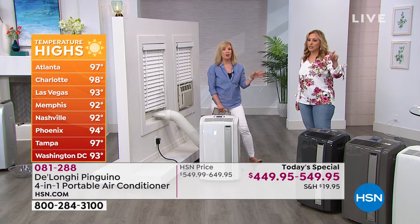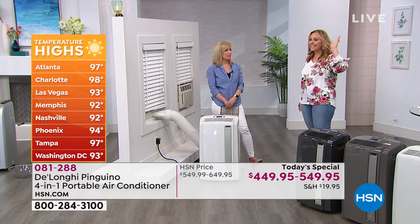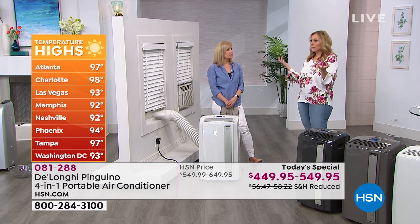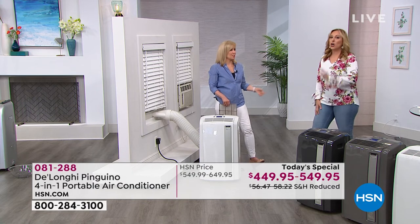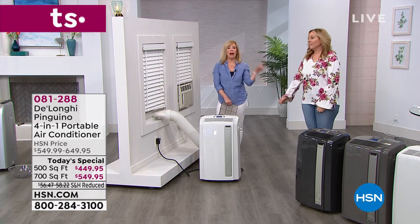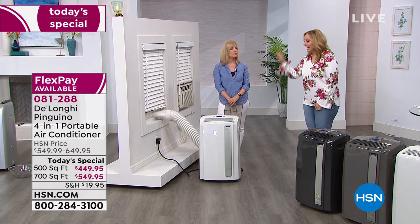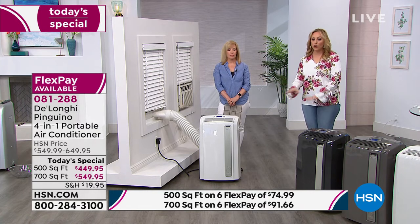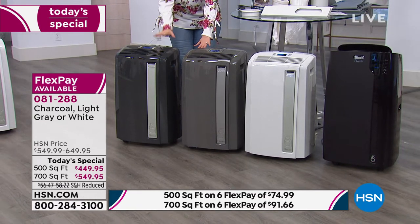Look at the temperatures across the country on your screen — Charlotte, Las Vegas, Nashville, Tampa, everywhere over 90. Charlotte 98, Las Vegas 93, Tampa 97. It's 99 in some places. And we're in May — not even the dog days of August. Hot seasons keep stretching longer and longer. The main thing: saving money year-round. Save on your heating costs, save on your air conditioning costs. Heat or cool the room you're in with DeLonghi. Choose your color — if you want 500 square feet, we have charcoal, light gray, and white. I own the white because it matches my bedroom.